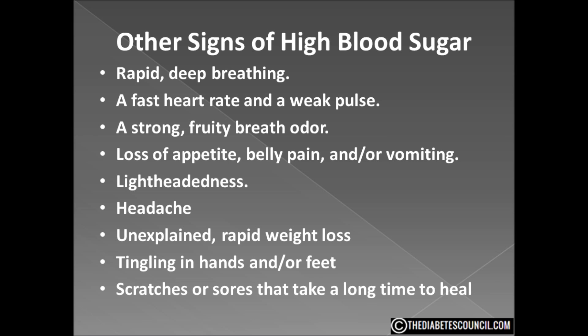It's difficult to answer what each individual will feel like when their blood sugar is high — it really depends on the individual and how high the blood glucose level is. Believe it or not, there are people who feel worse when their blood glucose levels are normal. They get used to how it feels to have an elevated blood sugar, and normal is not normal to them.